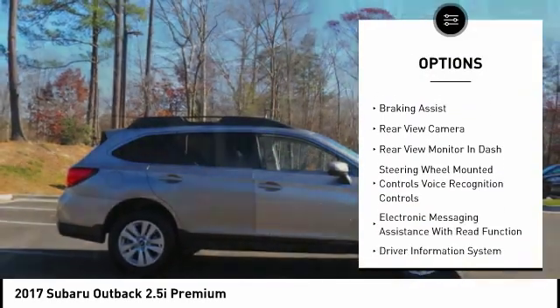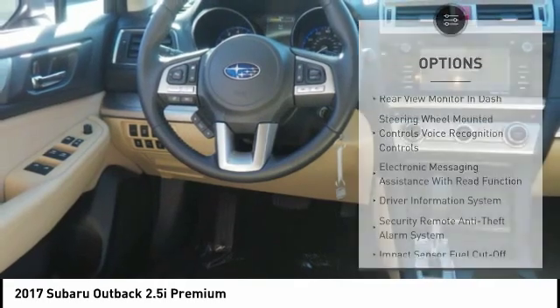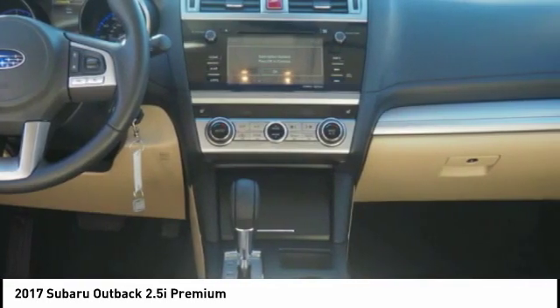Stability control, daytime running lights, fog lights, power brakes, braking assist, rear view camera.